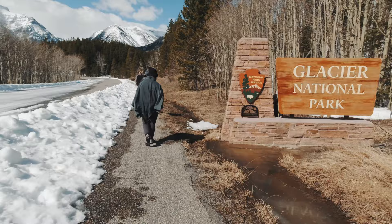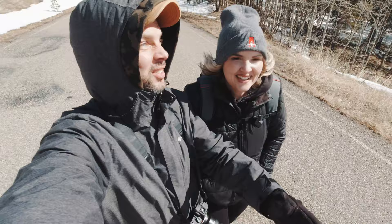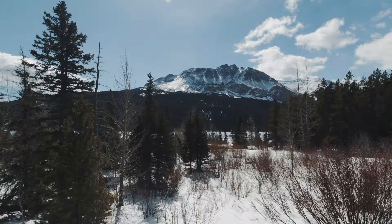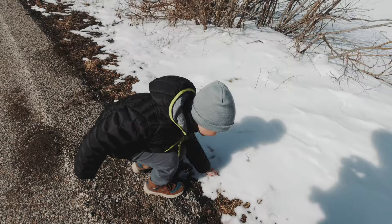On the road to Trick Falls is the Two Medicine road going in — never actually done this before, so it's going to be an interesting introduction. Oh my gosh, look at these views here! It just goes right through the snow.